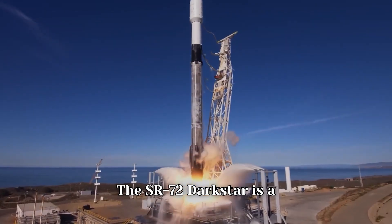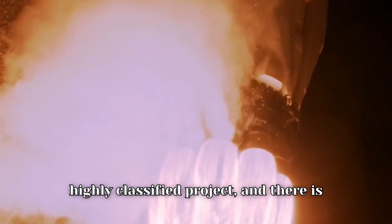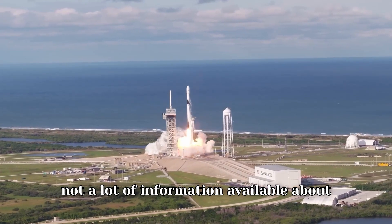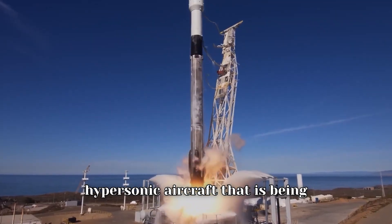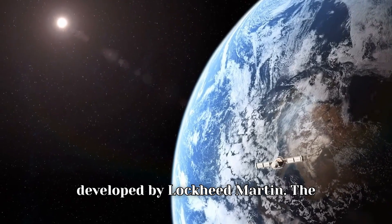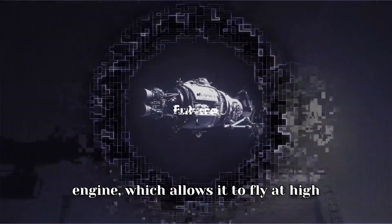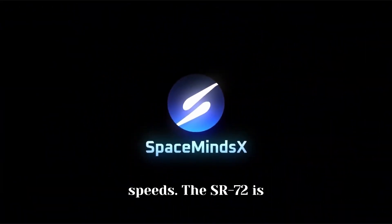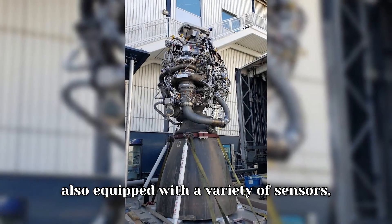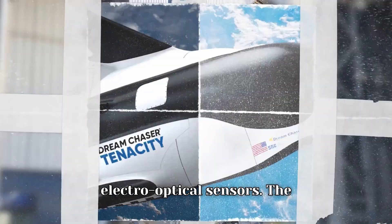The SR-72 Darkstar is a highly classified project and there is not a lot of information available about it. However, we do know that it is a hypersonic aircraft being developed by Lockheed Martin. The SR-72 is powered by a ramjet engine, which allows it to fly at high speeds. It is also equipped with a variety of sensors, including radar, infrared, and electro-optical sensors.